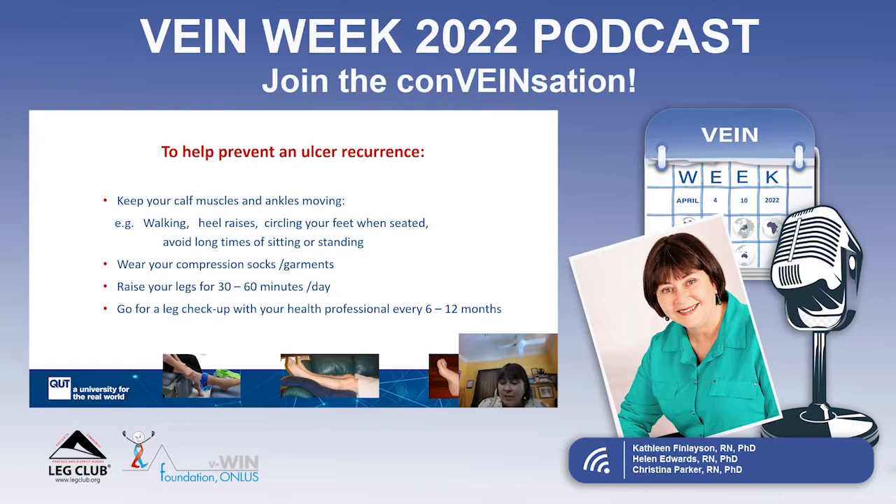Things you can do to help prevent recurrence include keeping those ankles and lower legs moving to improve circulation. It doesn't matter how you do this — whether you're walking, or if you're limited to a chair, you can still do ankle circles while seated. When making a cup of tea, try hanging onto the bench and doing heel raises, really getting the circulation going in those lower legs.